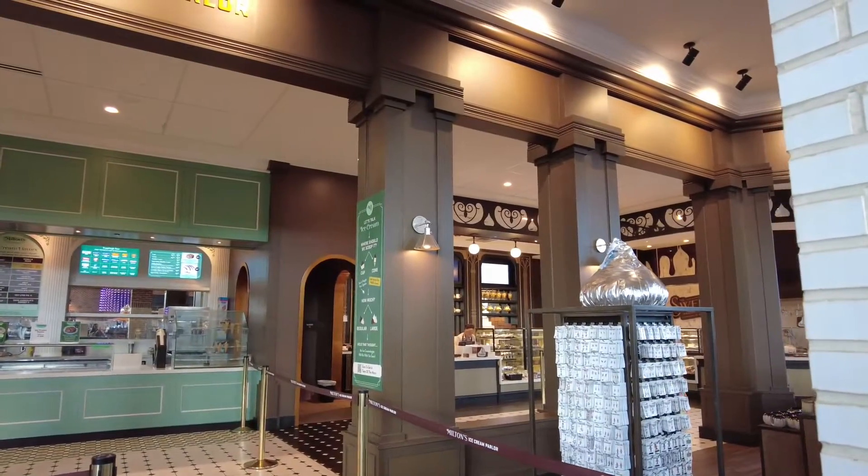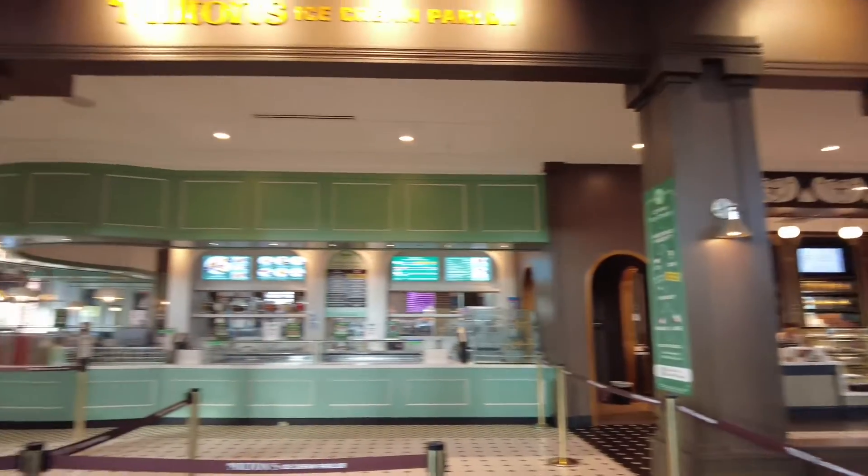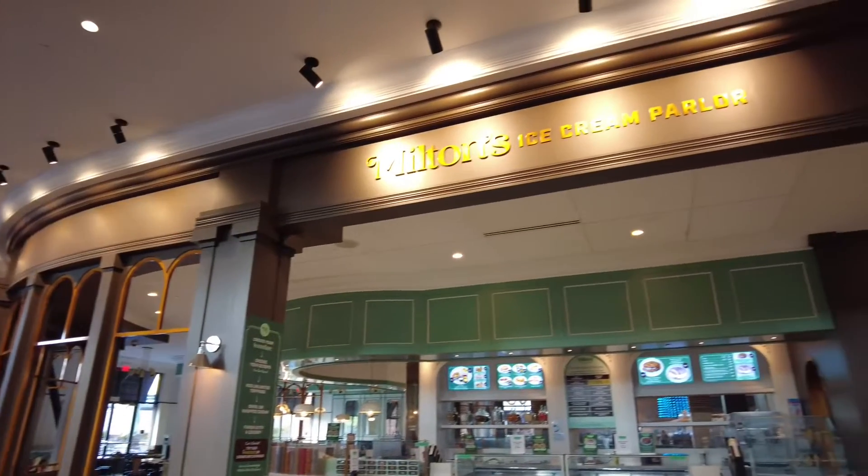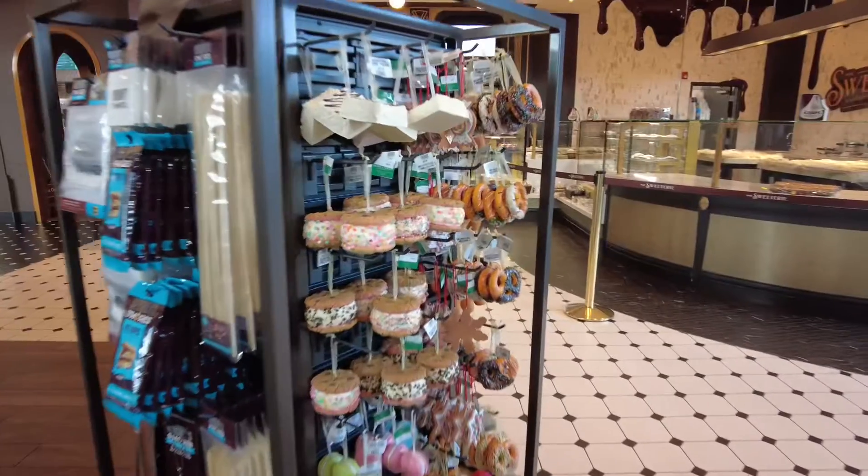This was Milton's ice cream parlor, which is within the same building so you can go there as well. It didn't look like it was open today, but I will definitely come back during the summer when I go to the park and try out some flavors.